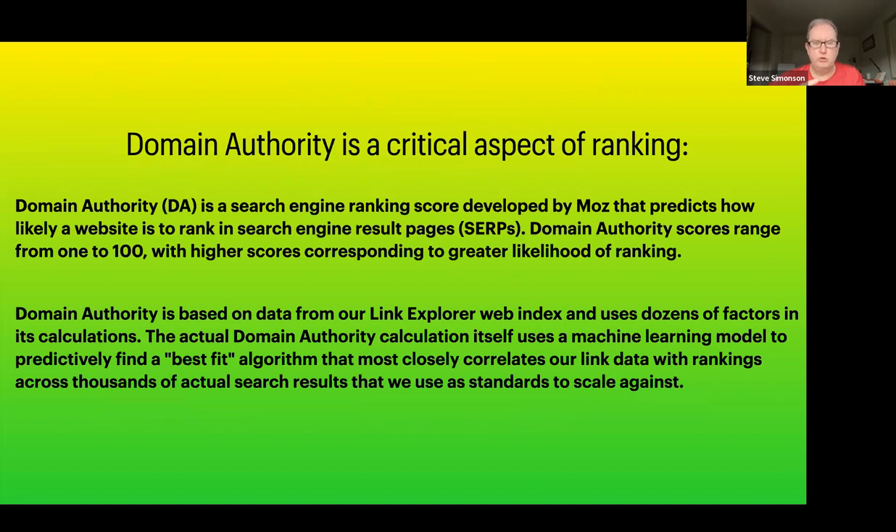Domain authority — what is it? Google it if you don't know. But it's a predictor of how much credibility and authority your domain has, based on a series of signals like links, the relevance of those links, and so on. But a lot of it has to do with just sheer numbers.